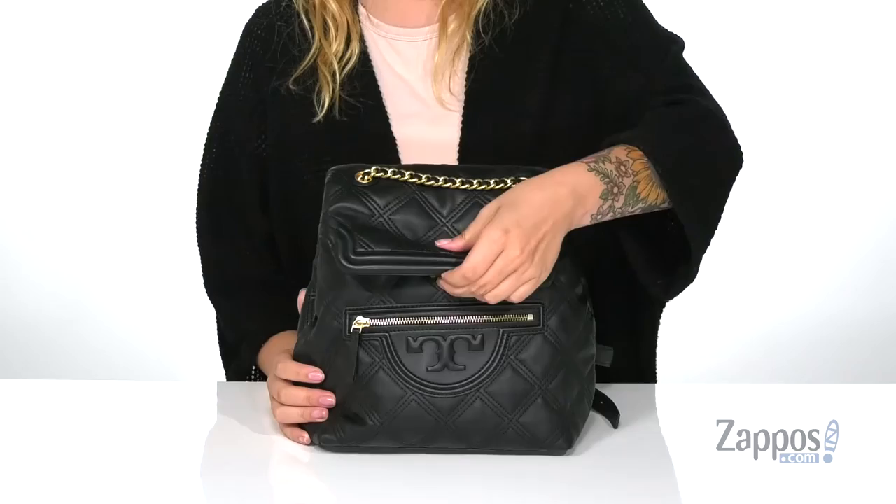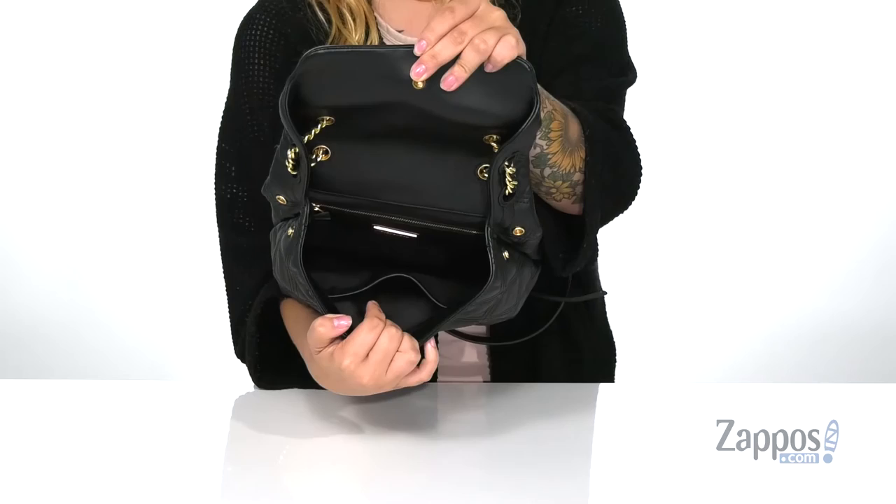All you have to do is push up on that clasp. On the back wall is a zip pocket and on the front wall is a larger slip pocket. This bag is big enough for all of your daily essentials. Add this stylish backpack to your collection — it's by Tori Burch.